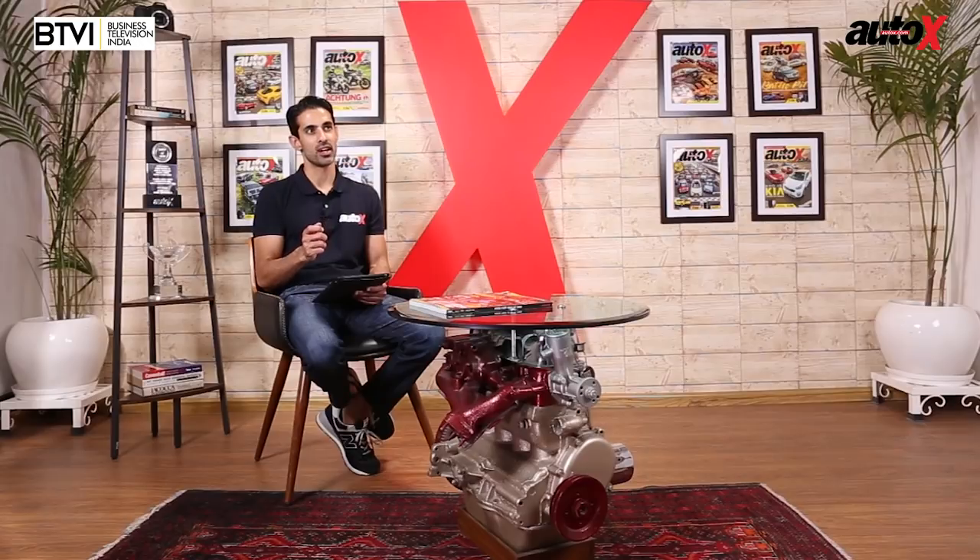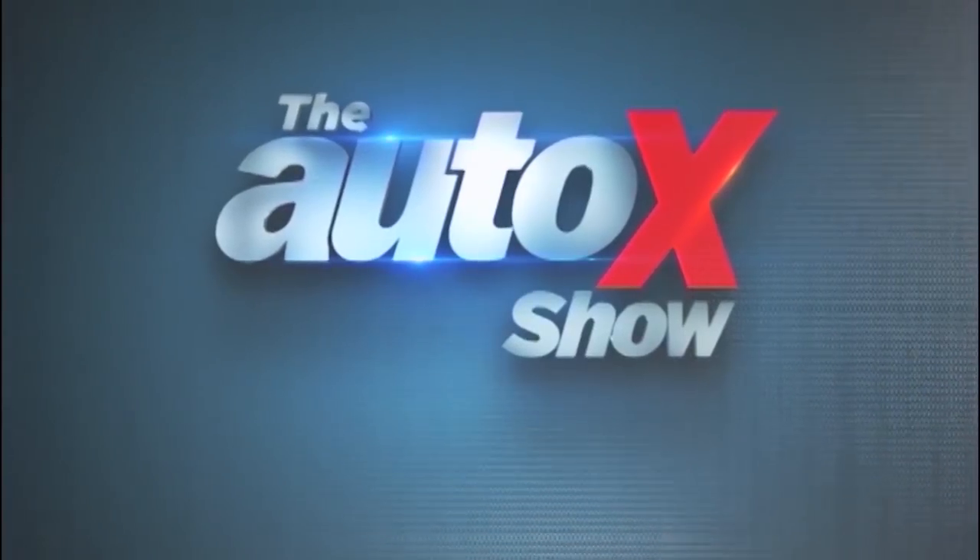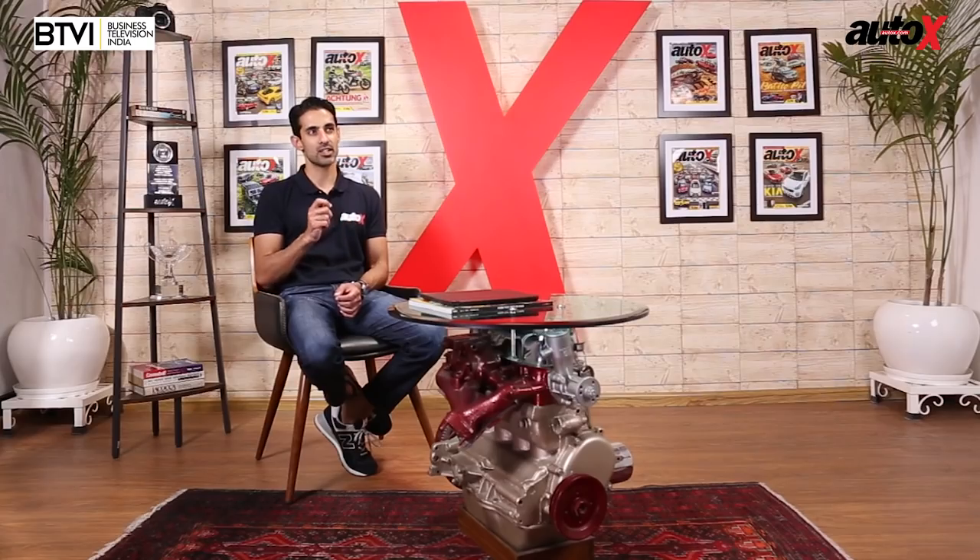Coming up, Ishaan drives the brand new BMW X4 SUV coupe. BMW has always redefined the rules with its SUVs — the X5 demonstrated that SUVs needn't be big and lumbering, the X6 introduced the first coupe SUV, and now here's the X4.